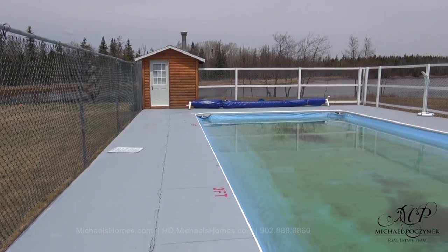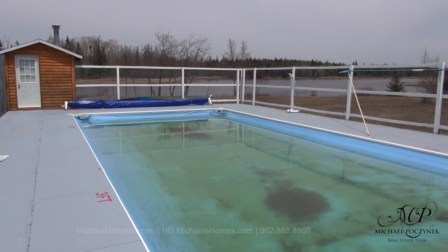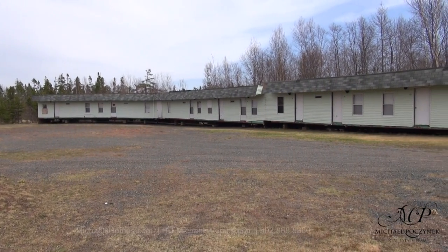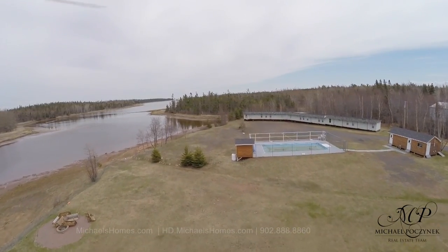This is our waterfront heated pool. That's the pool house on the left, which has a furnace inside that's propane powered. This is the 11-unit motel unit, which has not been used, has not been renovated, and can be either sold off, ripped down, or given away.